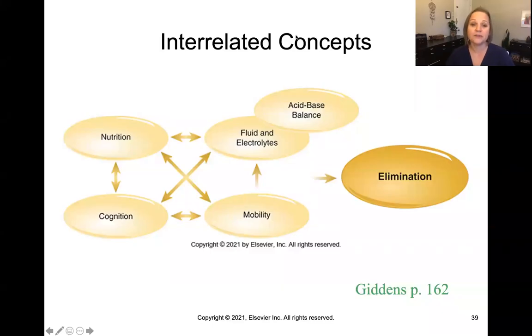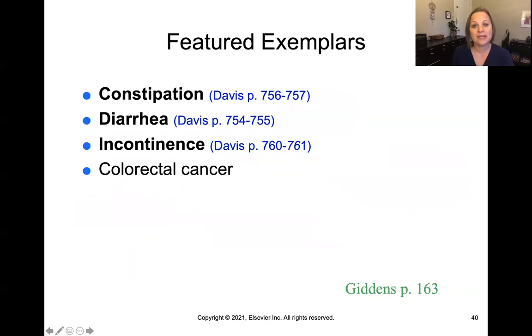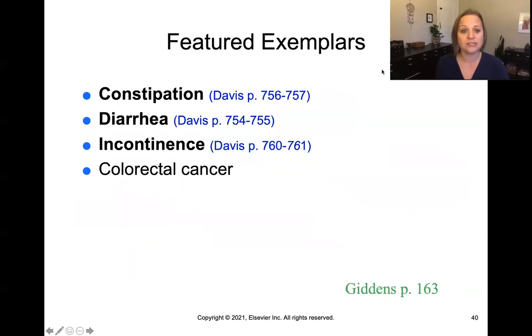All of these interrelated concepts play into elimination. Inadequate fluid intake can cause constipation; watery diarrhea can lead to fluid deficit and dehydration. Mobility affects elimination, cognitive ability affects self-toileting, and nutrition all plays into elimination. These are the interrelated concepts for bowel elimination. Finally, there are featured exemplars — you'll be doing exemplar worksheets on constipation and diarrhea. The Davis text has sample exemplars for care related to constipation, diarrhea, and incontinence, which are the three we'll focus on this week. Colorectal cancer is also an exemplar of bowel elimination issues.